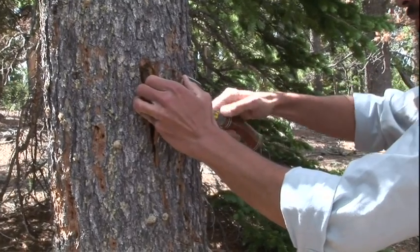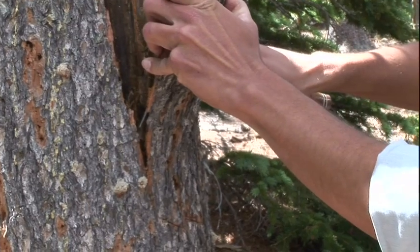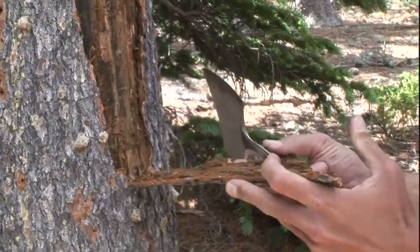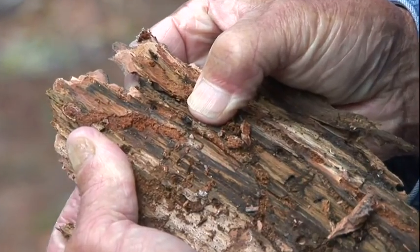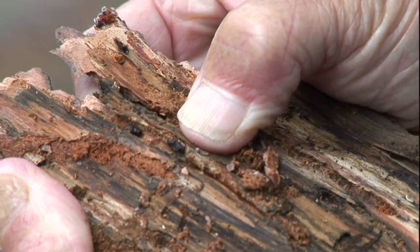The tree needs water for everything. One of the primary uses of water, and certainly the primary defense, is that the water is turned into resin. The resin is stored in resin canals in the bark, and that is what the bark beetle severs when it goes tunneling into the tree.